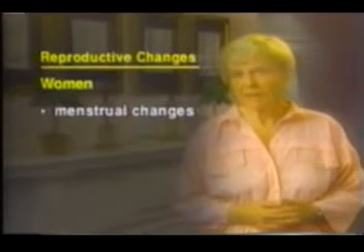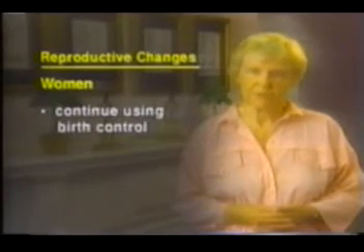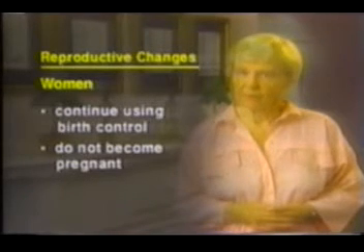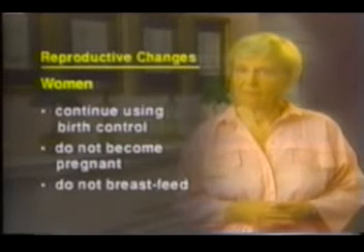If you're a woman who's still menstruating, your periods may temporarily become irregular or stop, or you may have breakthrough bleeding. You may also have temporary symptoms like those of menopause — hot flashes, or vaginal dryness or discharge. Women receiving chemotherapy are still able to become pregnant, so it's very important to continue using birth control and to avoid becoming pregnant. Discuss birth control with your doctor and keep up with your regular pap tests. If you're a new mother getting chemotherapy, stop breastfeeding.